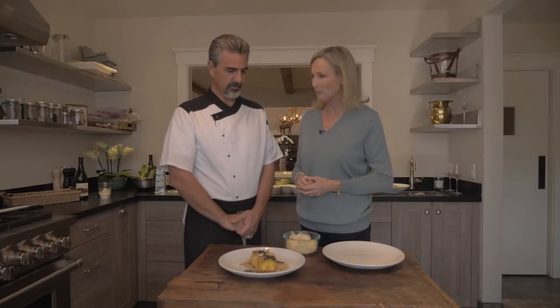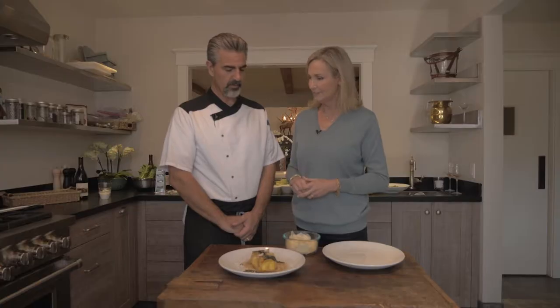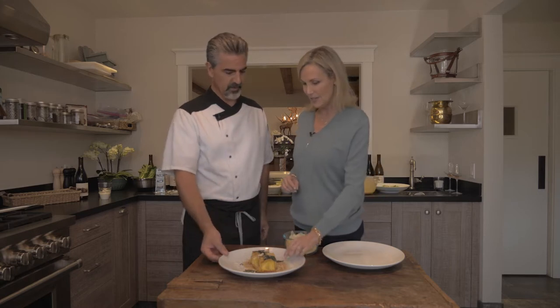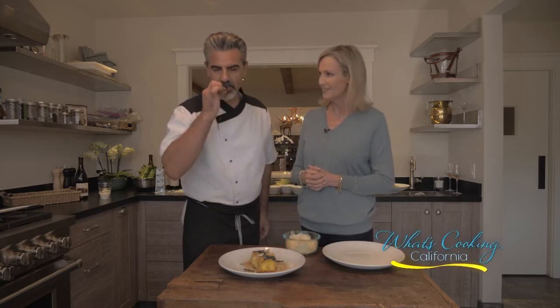Here we go — our nidi di rondine. It's beautiful. Melted butter with sage, Parmesan cheese, ricotta, and pumpkin. A little crispy sage — you can see right here. Look at it. Mmm. Buonissimo — molto buono. Sì!